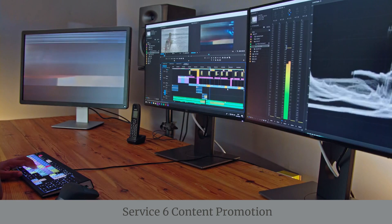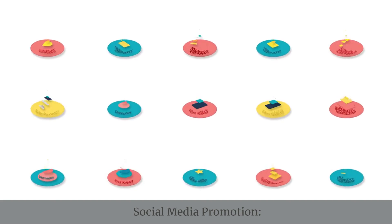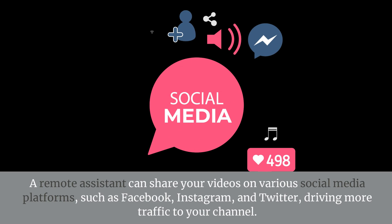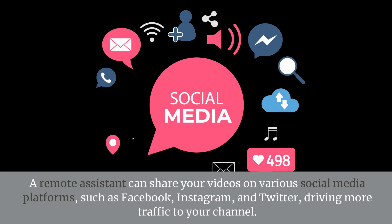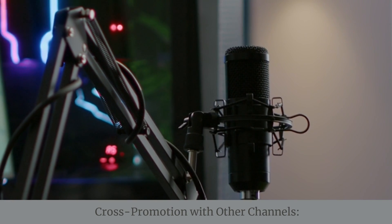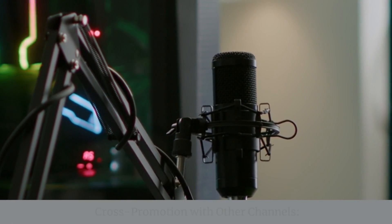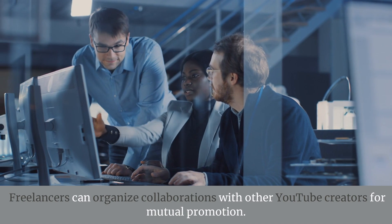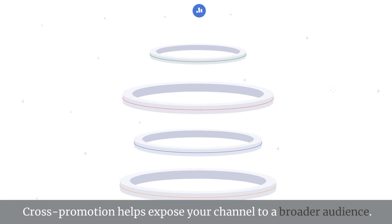Service 6: Content Promotion — Social Media Promotion. A remote assistant can share your videos on various social media platforms, such as Facebook, Instagram, and Twitter, driving more traffic to your channel. Cross Promotion with Other Channels. Freelancers can organize collaborations with other YouTube creators for mutual promotion. Cross promotion helps expose your channel to a broader audience.